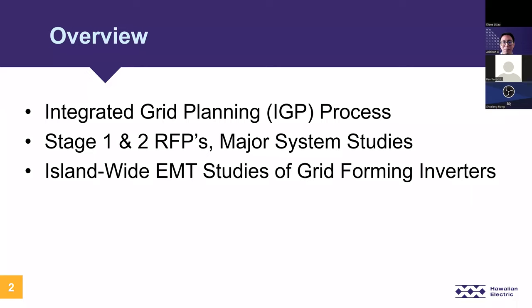I'll be providing background on our latest renewable energy procurements, which are the Stage 1 and Stage 2 RFPs and the major system studies related to these large procurements. Then finally, going over the detailed study results, conclusions, and recommendations of the island-wide EMT studies of grid forming inverters that was performed as part of the Stage 2 interconnection requirement studies.